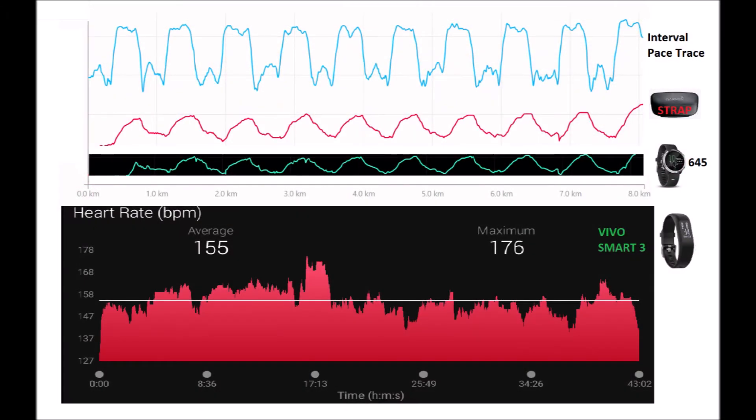Now looking at the heart rate data from the Vivo Smart 3 — the Garmin Express application is quite difficult to read the trace from, and this is a screenshot taken from the phone. The average heart rate across the three devices was the same, varying by a few beats for the maximum. However, when you look at the traces, the Vivo Smart 3 data on this occasion is not really that accurate. Because we also can't read the trace properly, we're going to ignore that data and just compare the Garmin wristwatch against the heart rate monitor.